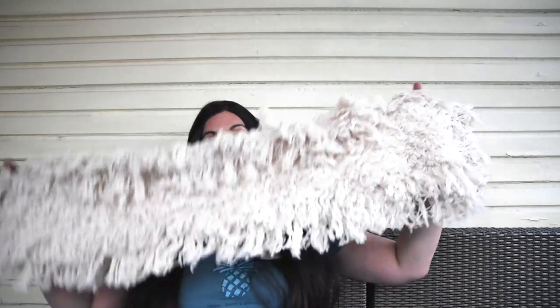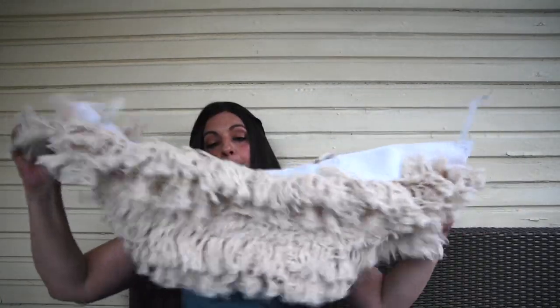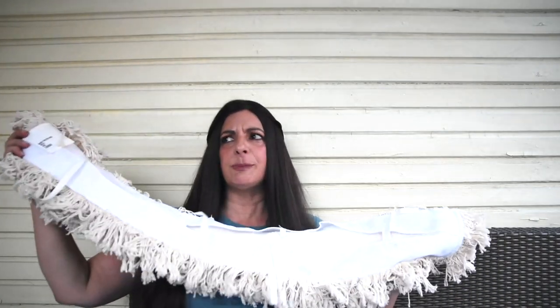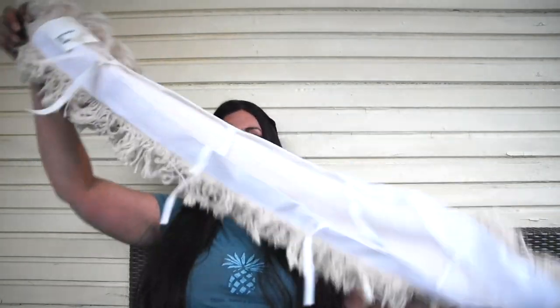This might seem strange, but because I do a lot of DIYs, I picked this up. It is a mop head — actually it goes to a mop or a sweeper duster, whatever you want to call it — but it has never been used, and it is going to be used for a DIY.